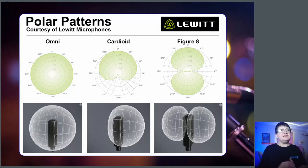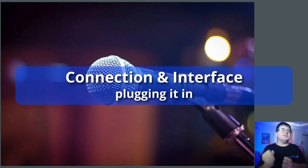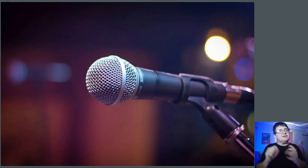The other pattern you will see is called figure eight, where the mic picks up well on the front and equally well on the back, rejecting the sides. That's for people having a conversation with one microphone — an old radio form for interviews where they'd sit close and the mic picks up both sides. Once we've got a microphone, we've got to work out how to connect it to our system, because a microphone collects sound from the air and transforms it into electricity for our recording setup.